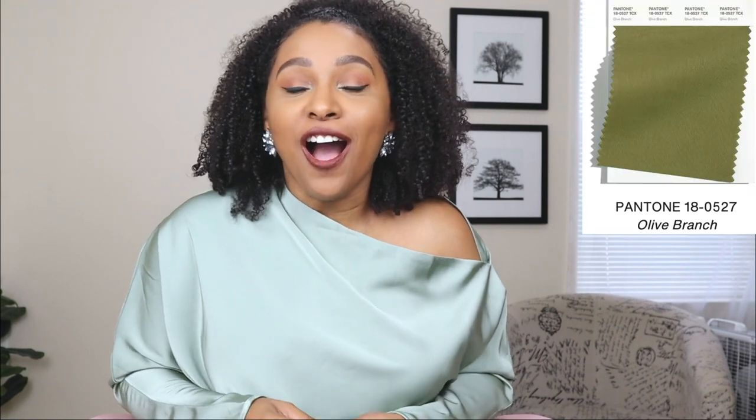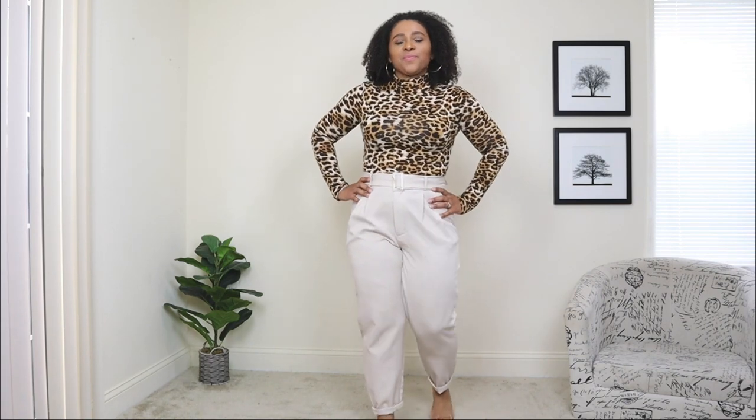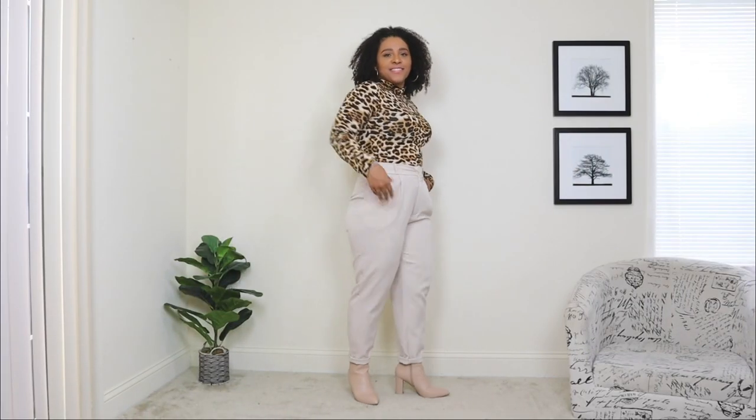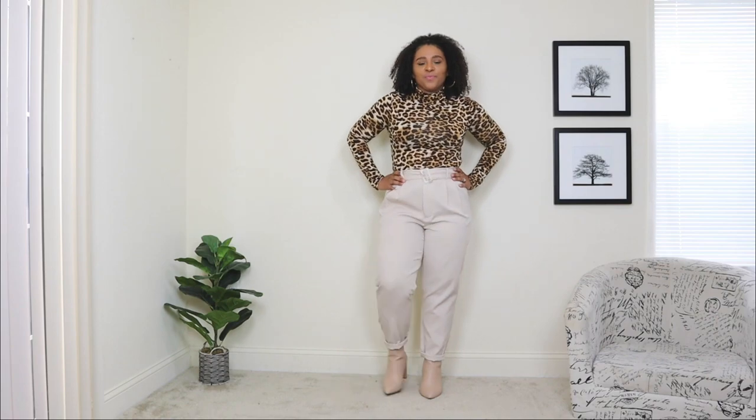The next fashion color trend is Olive Branch — one of two greens on the list this year. I've never been a big fan of green, but the more I see this beautiful olive green the more I love it. For the base outfit I'm starting with a pair of nude trousers and a leopard print top. A nude color trouser is a great staple, and the printed top makes it stand out. For shoes I went with a pair of nude ankle booties — a classic fall wardrobe essential.